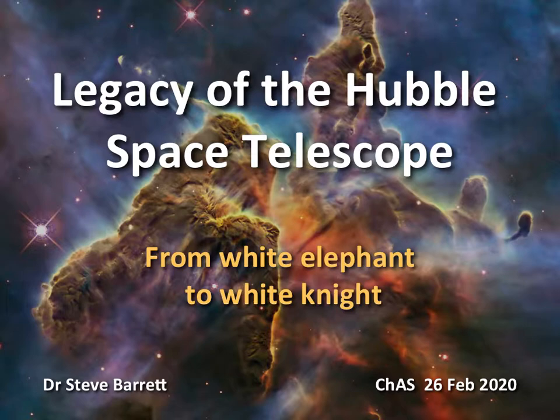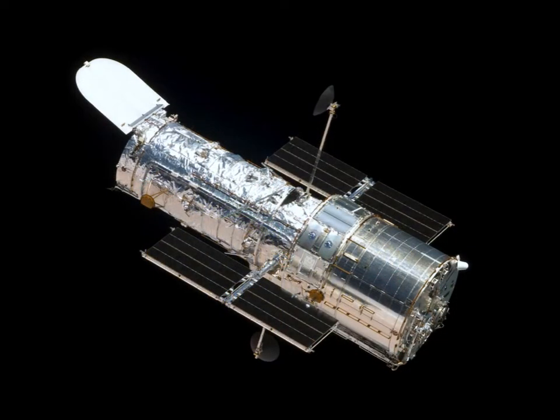Legacy of the Hubble Space Telescope. There can be few scientific instruments that are as recognisable as the Hubble, the HST. Virtually every astronomer will instantly recognise it, but also a great deal of the public will also recognise this particular beast.